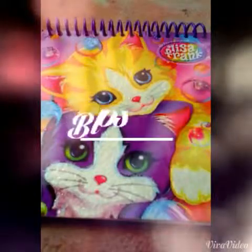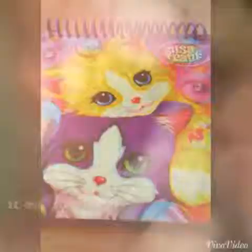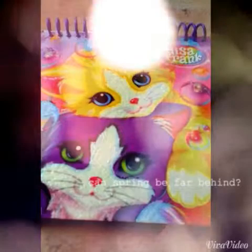Hey guys! So today's really nice weather and I decided maybe I should do a video of opening and reviewing this cute little Lisa Frank logo outside on my balcony.